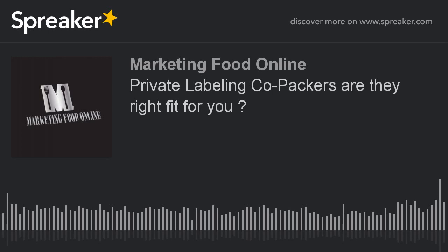At what point does a co-packer actually make sense for your product? Is it something you should do right off the bat, or should you establish the product yourself in small markets — possibly even on e-commerce — and then move toward bringing on a co-packer? And what are the expenses involved in utilizing one? Really interesting topic, especially if you're starting out with a food idea or food business.